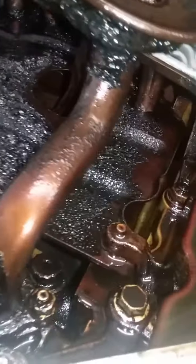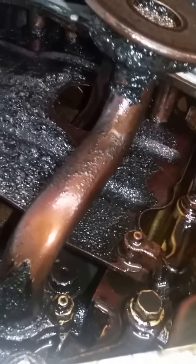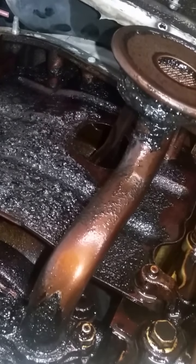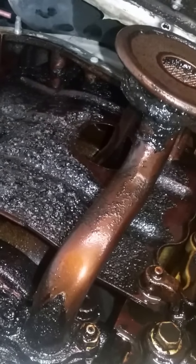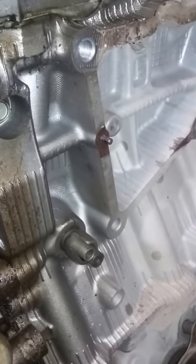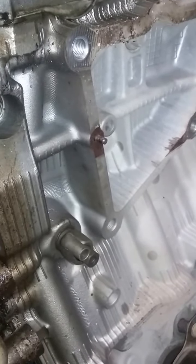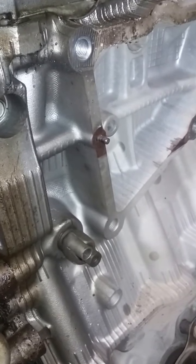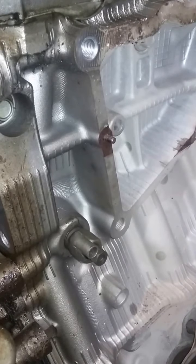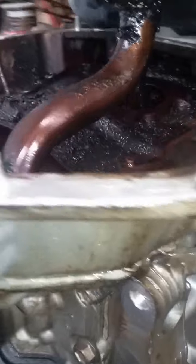So I suggest you guys got to do oil changes, and that will give your engine a little more life. This vehicle's owners look like they never did maintenance, which I highly recommend — especially on these Toyota engines. I also found out they put in 20W50 oil, which is way too thick.